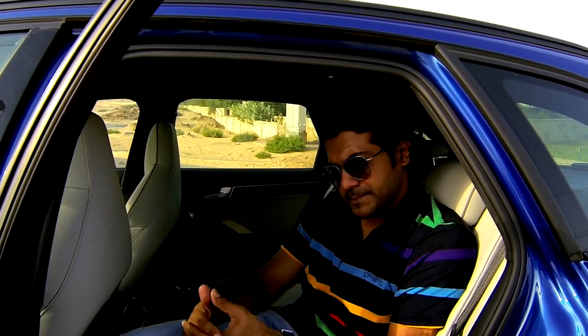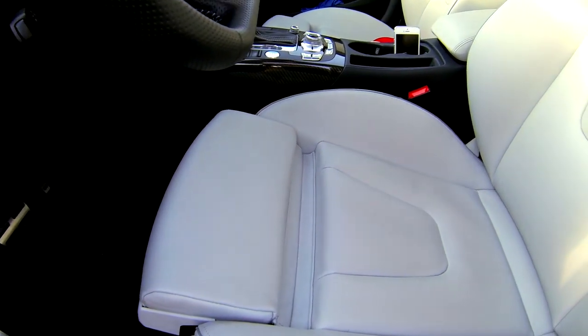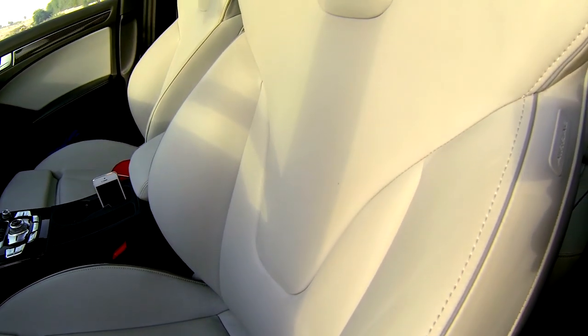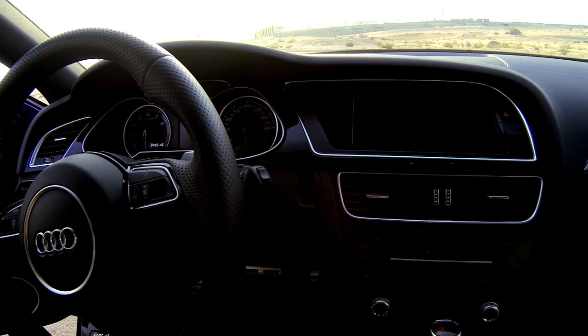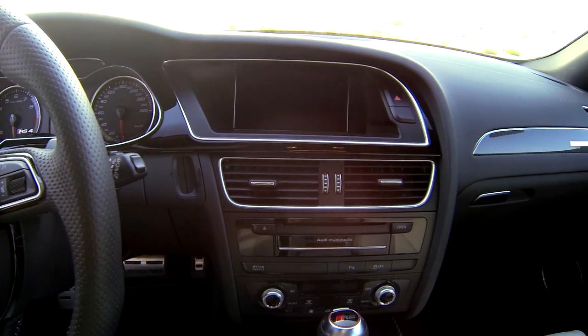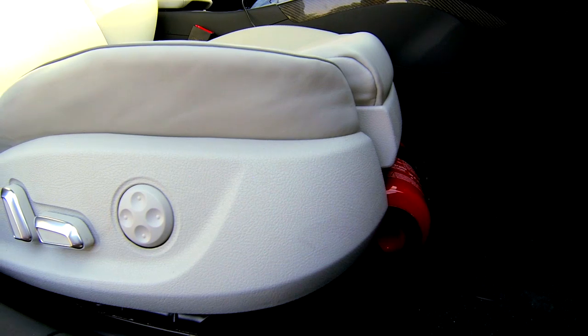Let's take it for a spin. The dashboard and multimedia interface is now quite standard across the entire Audi premium range. The RS4 Avant comes with navigation, a panoramic sunroof, rear view camera, electrically folding side mirrors, lane change assistance, in addition to standard features like cruise control and Bluetooth phone connectivity.